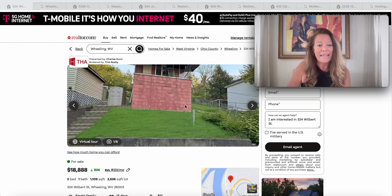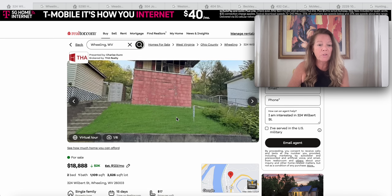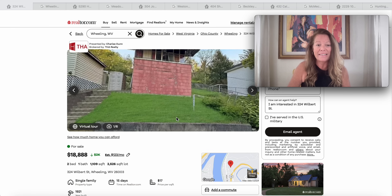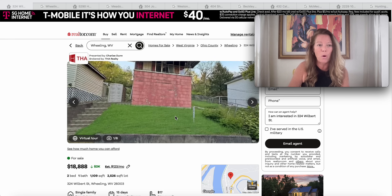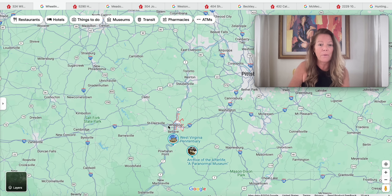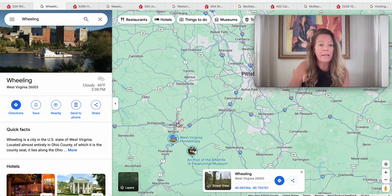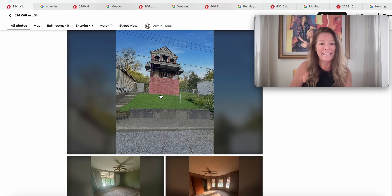This one is $18,888. The lot itself is 2,526 square feet — the less you have to mow, right? The house has 1,109 square feet with two bedrooms and one bathroom. It's in Wheeling, West Virginia, listed for around $2,600 in taxes. It's only been on the market for 15 days and was built in 1921. Wheeling is right here on the map, not far from Pittsburgh, Pennsylvania — we are in Ohio County.